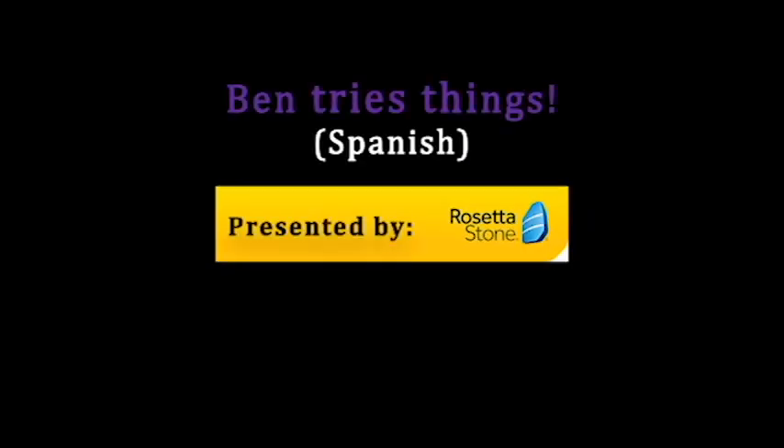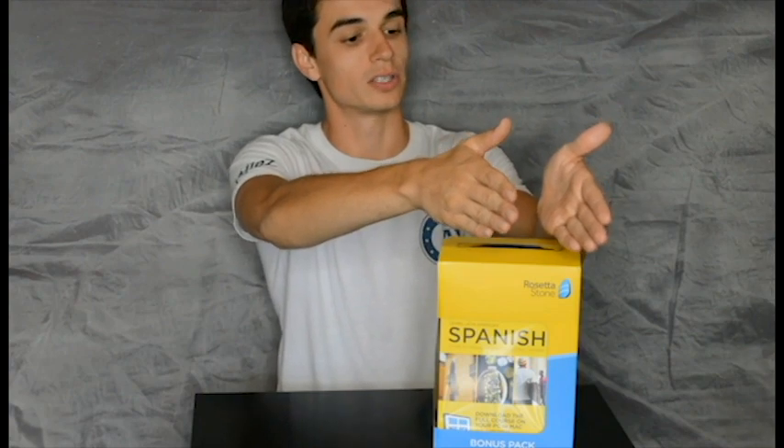All right, Benjamin, we are rolling on camera one. Camera two, are we going? Yes, we're rolling it. Sound speed? Okay, three, two, one. There we go. All right, cool. Welcome back to Ben Tries Things Spanish, presented by Rosetta Stone.